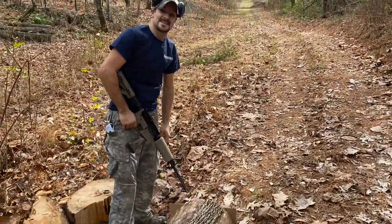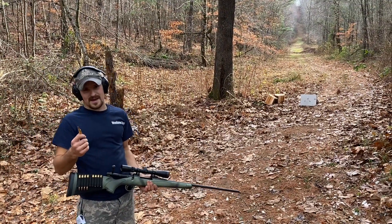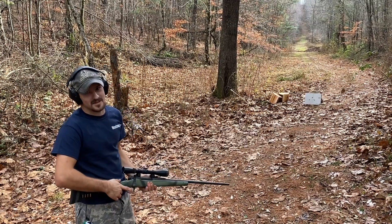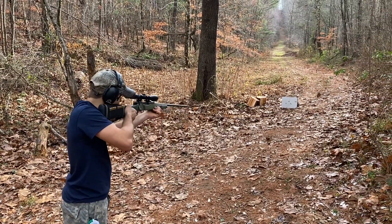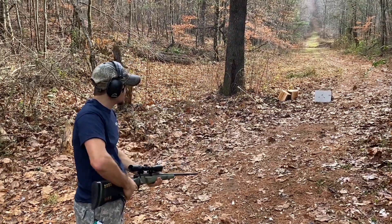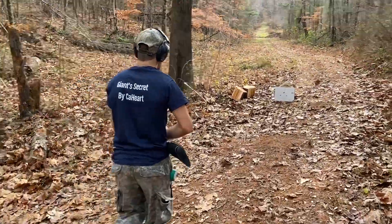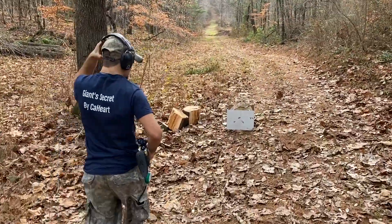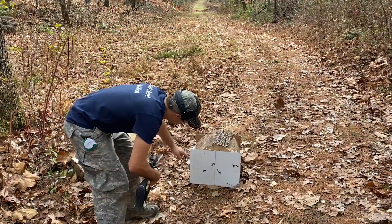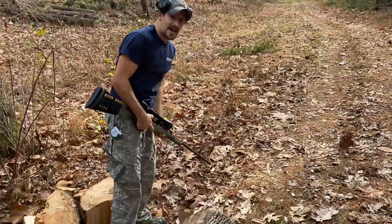.223 out of the AR-15 — and it did not go through. 7mm Remington Mag — I think I missed. Right beside the 9mm, and it didn't go through.